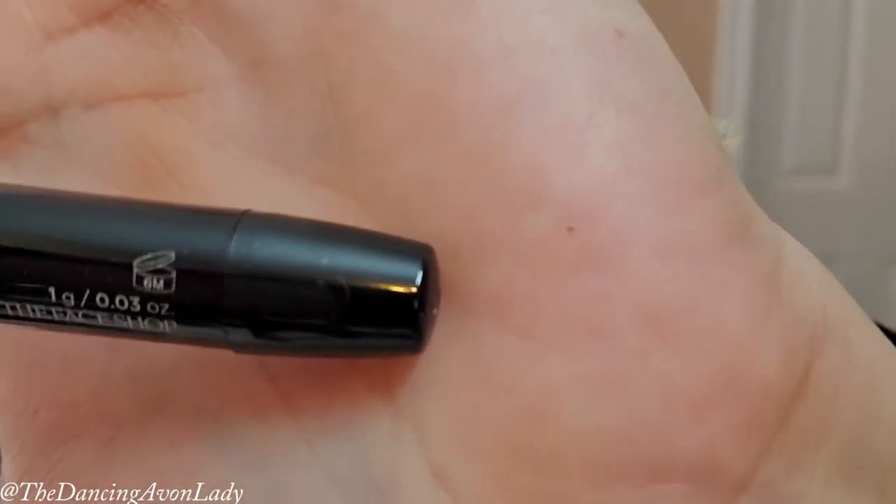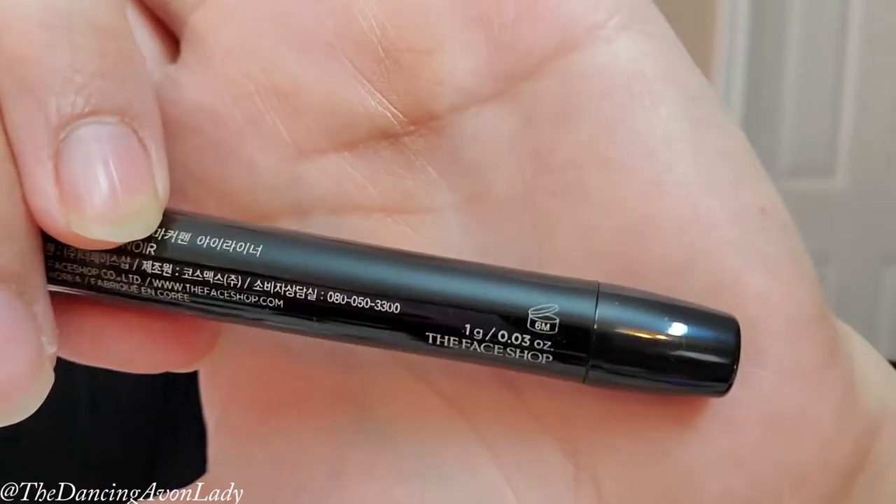So it's like a fine tip marker. The other thing is you want to shake it a few times before using it — there's a ball in there. After you open it, you should toss it after about six months' time, which is nice. All right, so let's open this thing up.